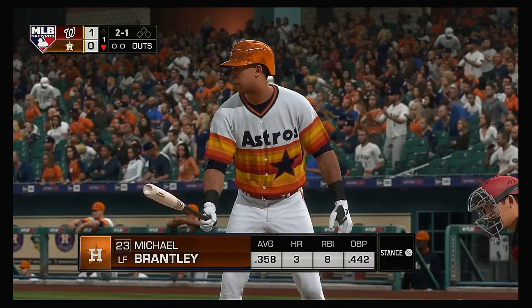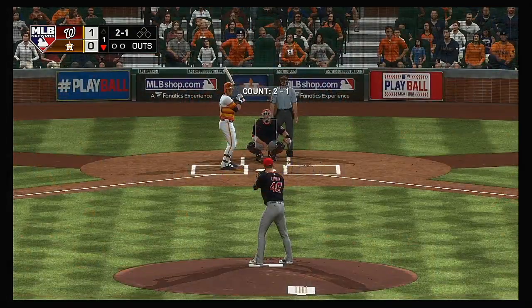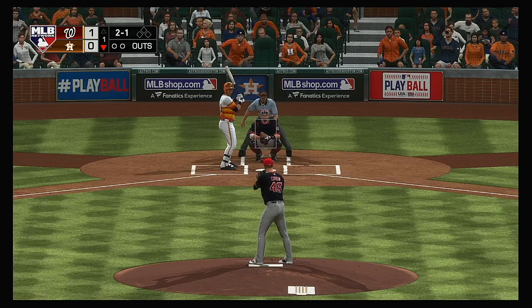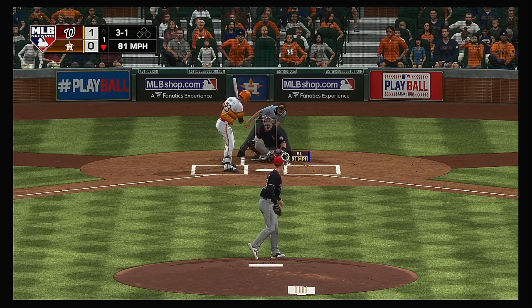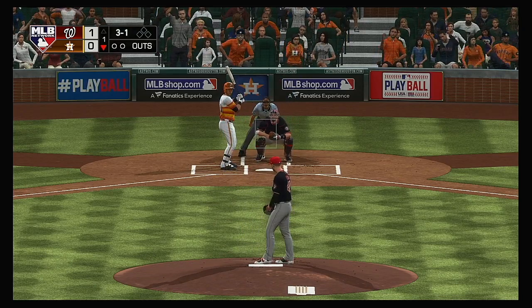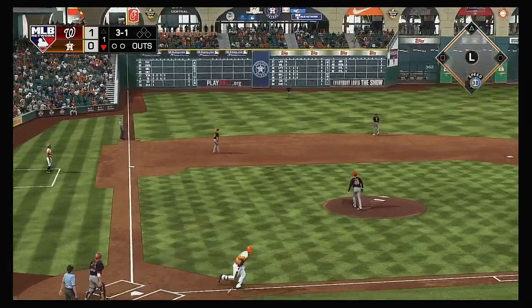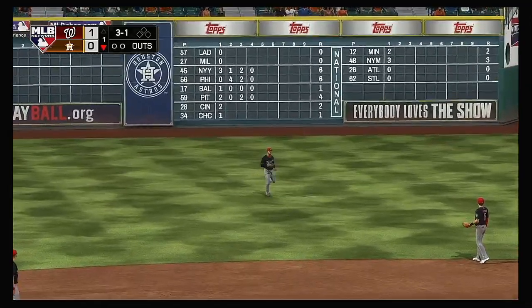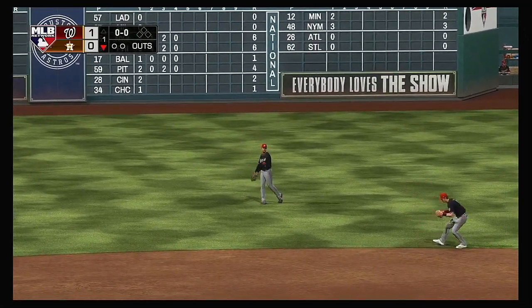Here's the left-handed hitting Michael Brantley, leading things off here in the bottom half of the first. Here comes the 2-1 to Brantley. This is hit the other way out toward left field. Soto comes in a few steps as he hauls it in for the first out.